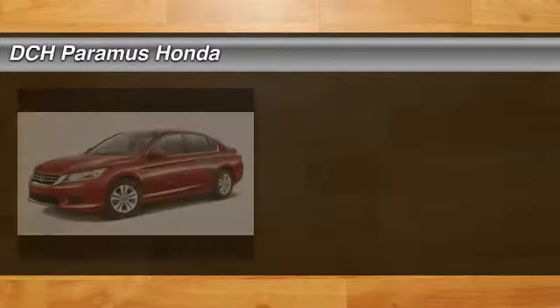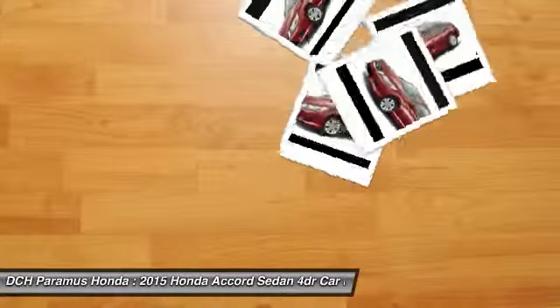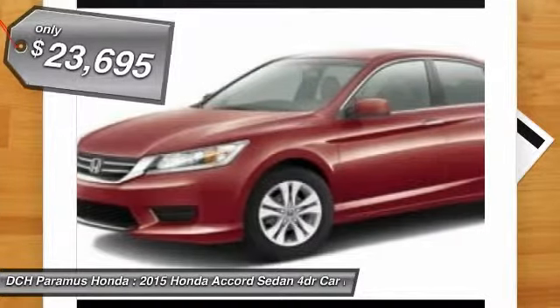The 2015 Honda Accord — ingeniously simple, yet overflowing with luxury and technological creativity. All that and more in the Accord, and it is priced below $25,000.